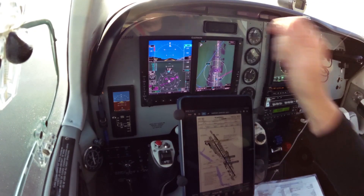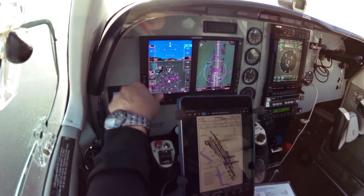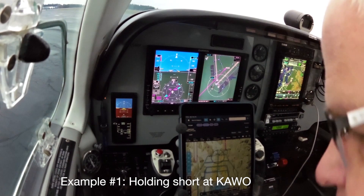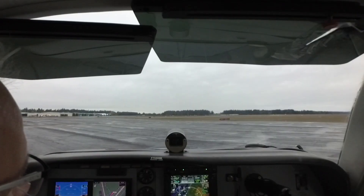Boeing ground, taxi to Signature via Alpha. 800 is set for initial altitude on the Lincoln departure, heading bug is set to the runway, 1-3-5. The run-up is complete. We're on the left tank, which is where we did the run-up.